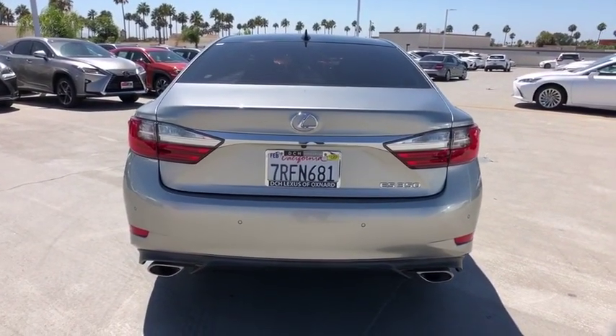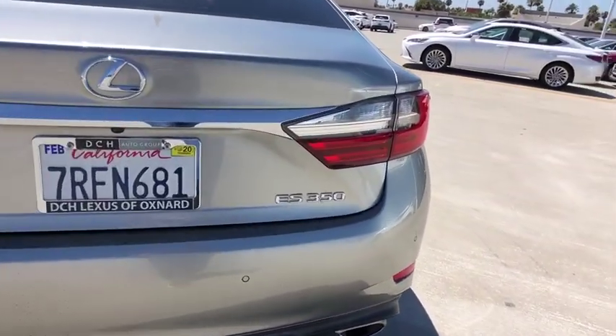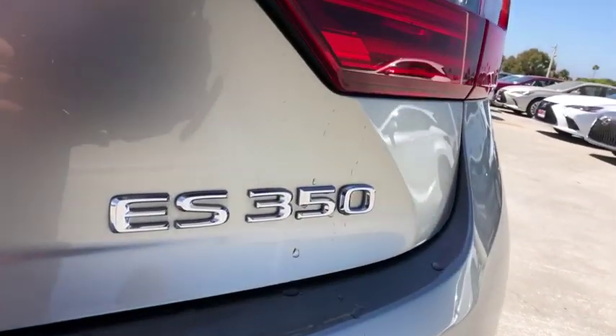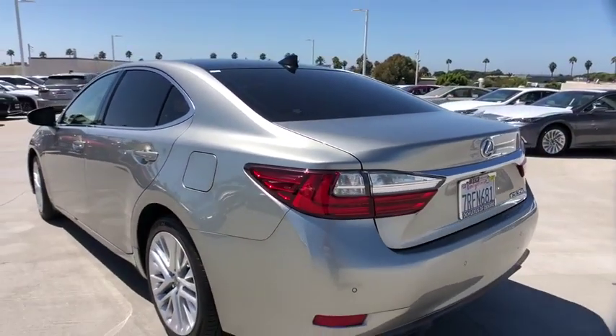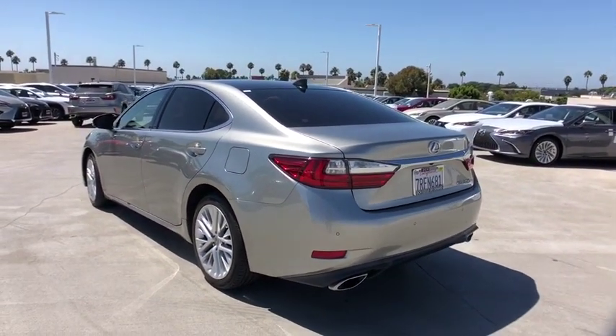Power passenger seat, traction control, dual airbags, power steering, four-wheel disc brakes, eight speakers, trip computer, rear window defroster, power windows, fog lights, compass.